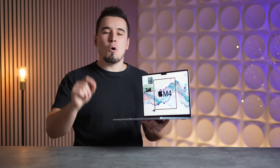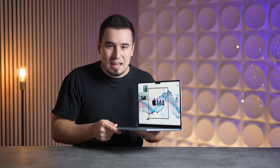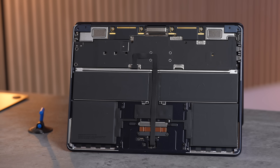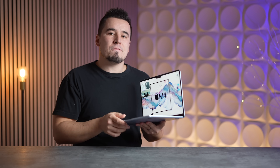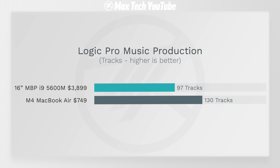That MacBook Pro was over five times more expensive, and people were buying them left and right asking which upgrades to spend their money on. Now you can get a $750 MacBook Air that does the same task in less than half the time, while being completely fanless. In the most common video editing codec test — a 5-minute 4K AGVC export — the M4 Air finishes in 2 minutes, compared to 3 minutes and 3 seconds on that old MacBook Pro. For Logic Pro music production, this MacBook Air ran 130 tracks versus only 97 on that top-of-the-line $4,000 Intel i9 MacBook Pro.